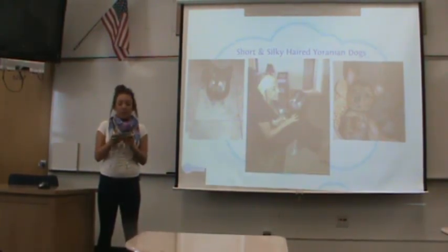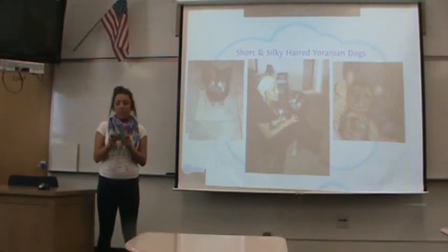This breed of dog is prone to low blood sugar, so they always need food available for them. This means more dog food and more money each month. Those drawbacks aren't that big of a deal, so I don't think there's a really bad disadvantage with this breed.